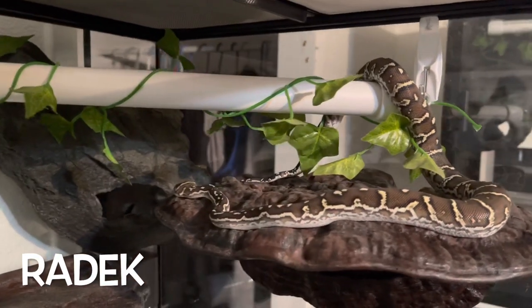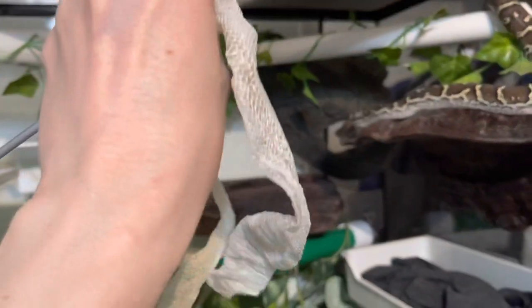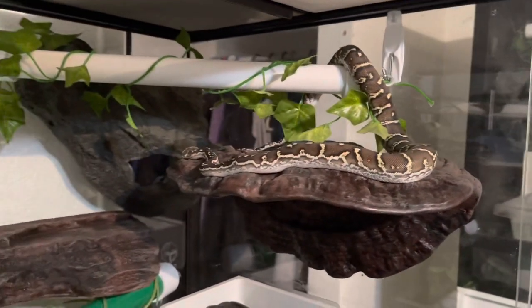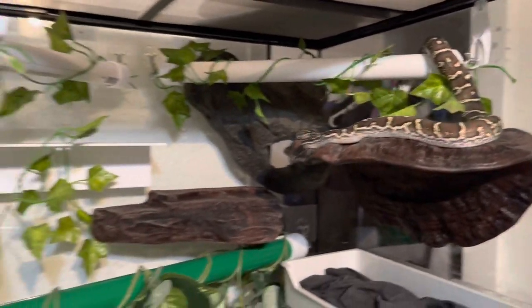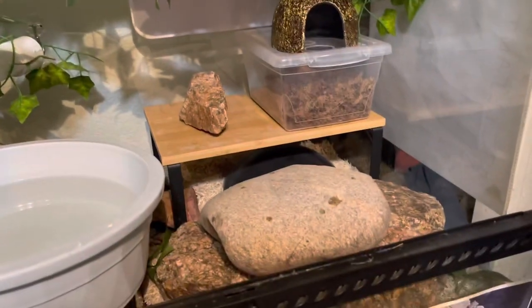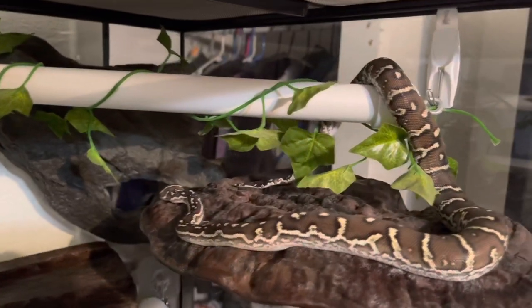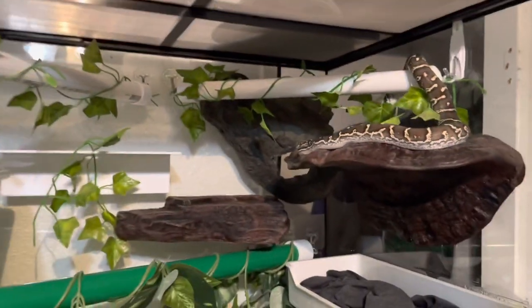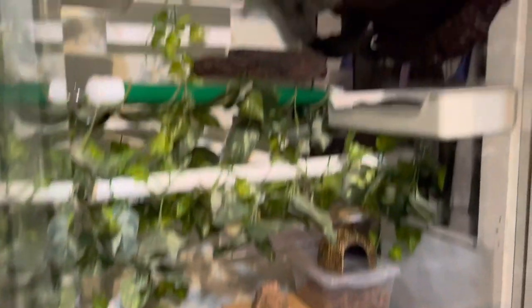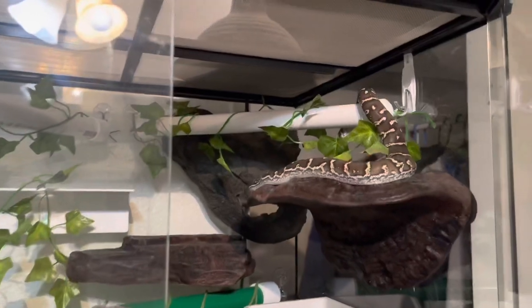Here's Radek, our Angolan python, just chilling out on his ledge. He just shed. He only hides when he's going through an ecdysis cycle; the entire rest of the time he's up high on one of these ledges or sitting on a rock or on his water. The snake literally never hides except when he's going to shed. He's very mellow and easy to handle, comes out on his own usually later at night, and he's just visible most of the time. Really cool.